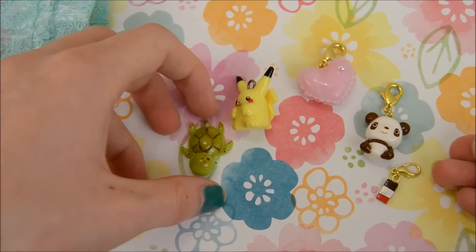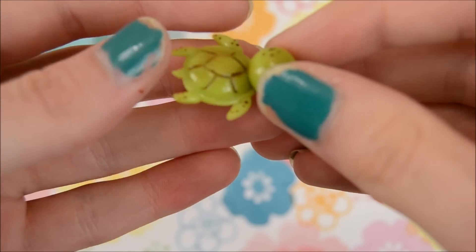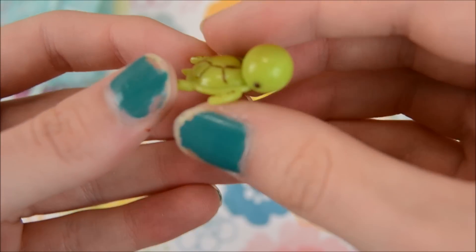So first I'll start off with the sea turtle, which is actually, I think, my favorite. Here is this super adorable sea turtle, which I think is my favorite. I love it so much. I have a thing for turtles.